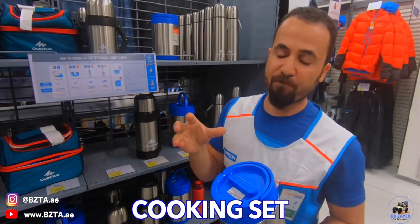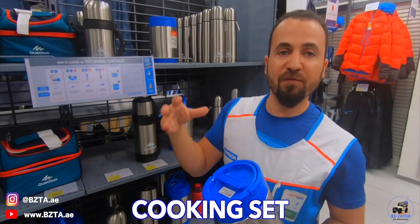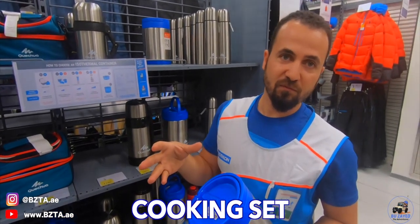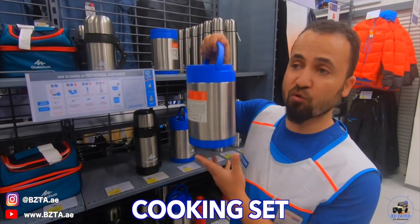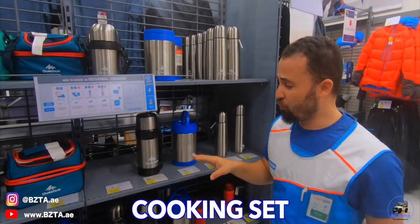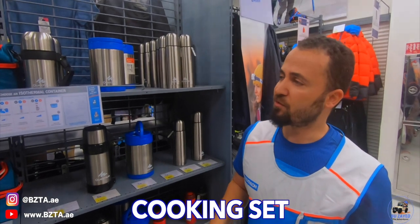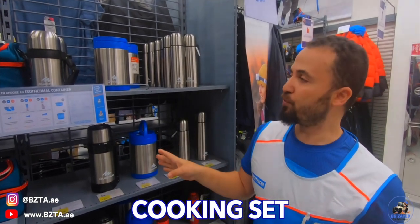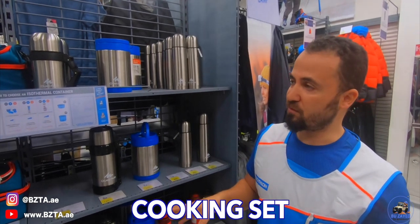If you have a big group, we have a long table for 499 dirhams — also foldable but without chairs. It is really one of the best options if you have many people. After the furniture, you can use it with your family tent or even with a classic tent. For those people who like to cook, do barbecue, or have a good time in the desert or mountain — so we have the people who cook and the people who eat!